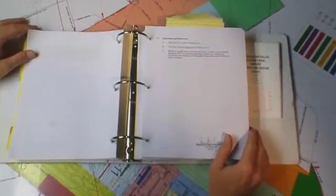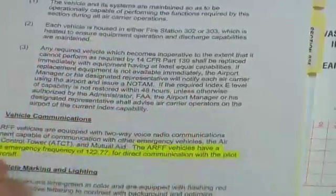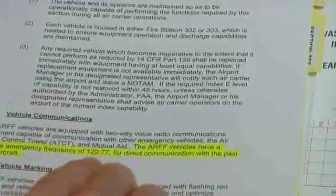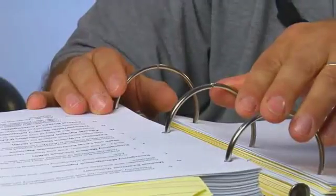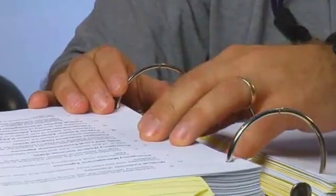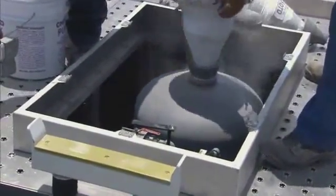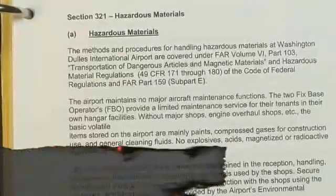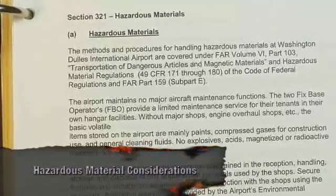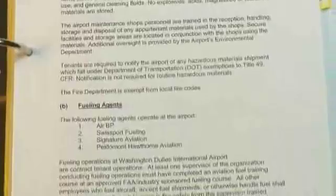The ACM will usually contain memoranda of agreement between the airport and organizations providing the ARF capabilities. It is recommended that the ACM include a letter or memorandum of agreement with air traffic control for a discrete emergency frequency. The ACM also indicates the airport's index and the types and quantities of ARF apparatus and extinguishing agents available to meet Federal Aviation Regulation Part 139 requirements. The ACM describes how hazardous cargo is handled, stored, and transported on the airport, and by whom. It also gives details about airport fueling operations.